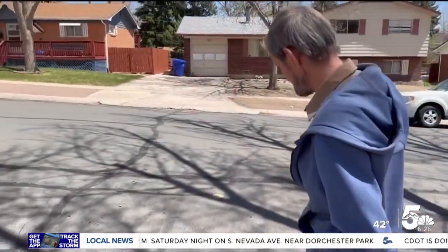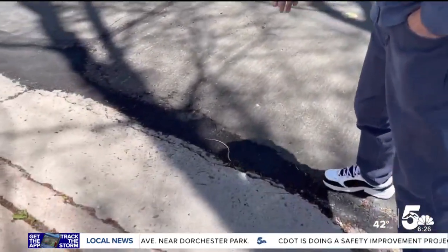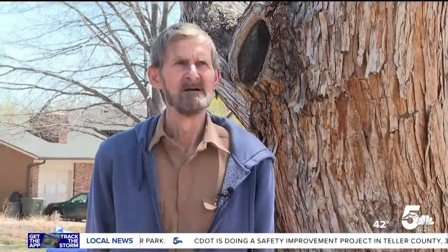Renewa is now encouraging others to speak up too. We pay taxes to have this taken care of, and people do need to start stepping up and notifying the city that there is a problem. If there's a road repair you would like to report, we posted the resources and ways to do that on our website, koaa.com. In Colorado Springs, I'm Patrick Nelson for News 5.